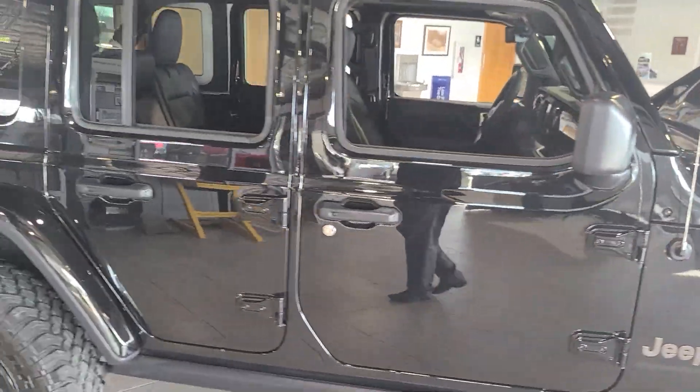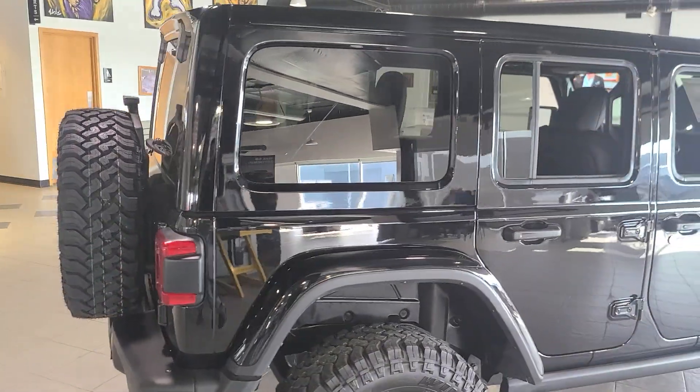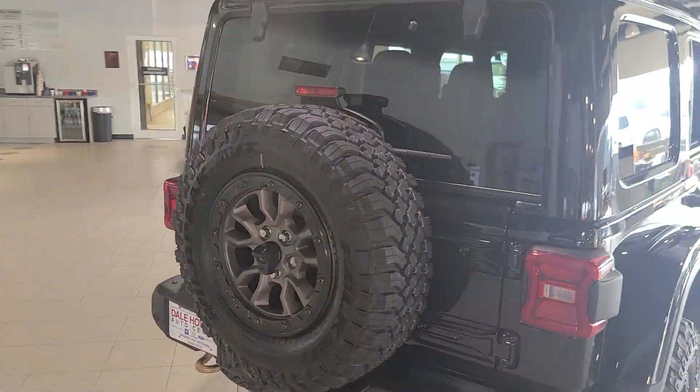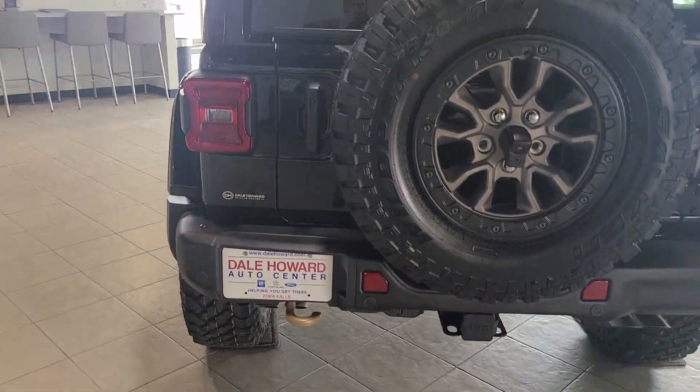Walking all the way around it — just lovely, it's a great vehicle. Come around the back end. Obviously, you've got the spare tire back here. This does have the full towing package as well.